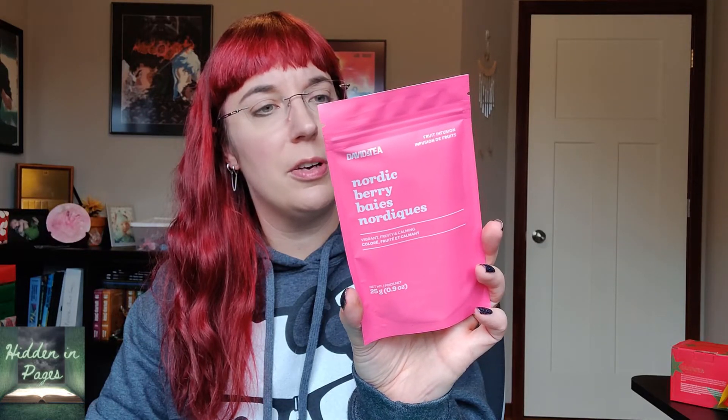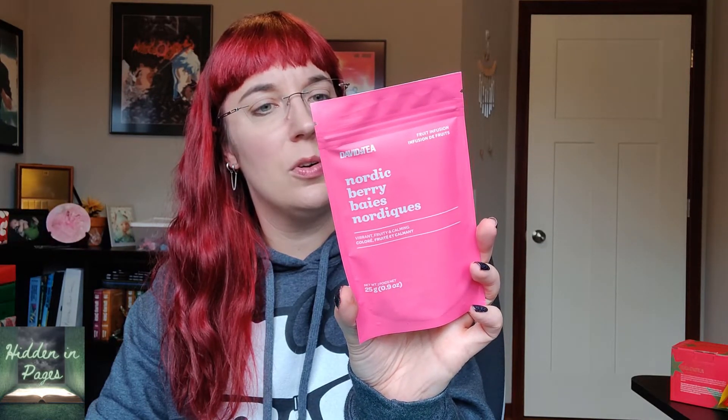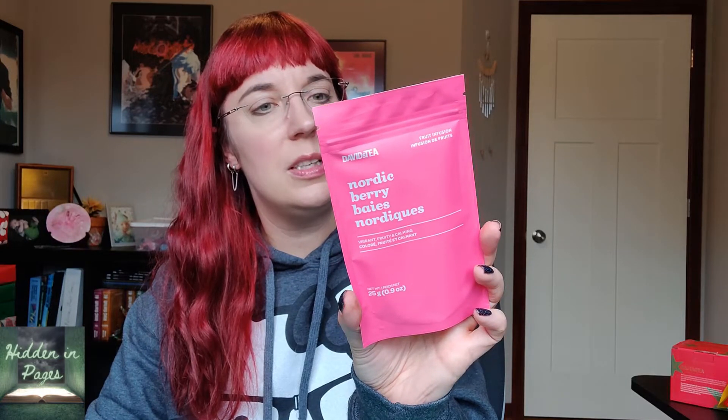The last big sample in here sounds pretty good. This is Nordic Berry — a fruit infusion herbal tea. It's supposed to be vibrant, fruity, and calming. It has apple, carrot, hibiscus, lemon verbena, rosehip, sea buckthorn, sweet blackberry leaf, natural cranberry and orange flavoring, red currant, cranberry slices, lingonberries, and cornflower petals. This just sounds like it's going to be very fruity, and it's always nice to have a good fruity winter tea.